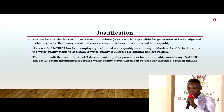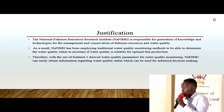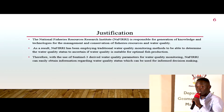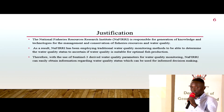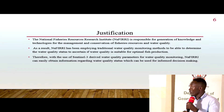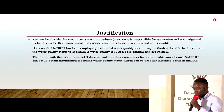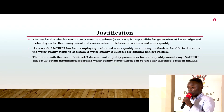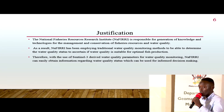The justification for this work involves an institute called NAFIRI — the National Fisheries Resources Research Institute — based in Jinja, which is responsible for generating knowledge and technologies regarding the management and conservation of fisheries. They have been responsible for data collection on the status of water quality, and this project will feed them information on how well Sentinel-3 can perform in retrieving water quality parameters.